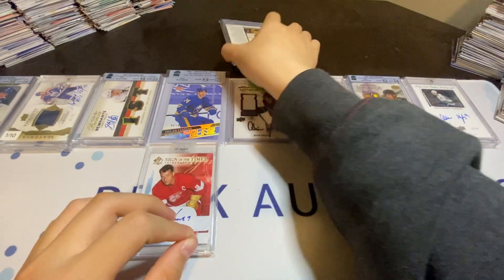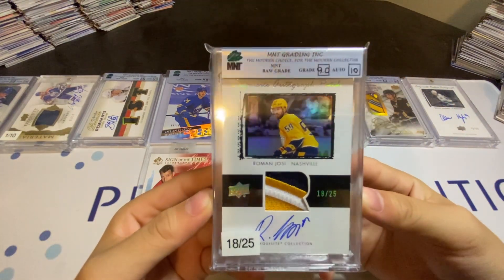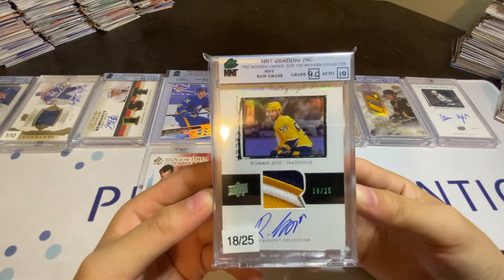And then my final pickup is going to be this Roman Yossi Exquisite Patch Auto to 25.